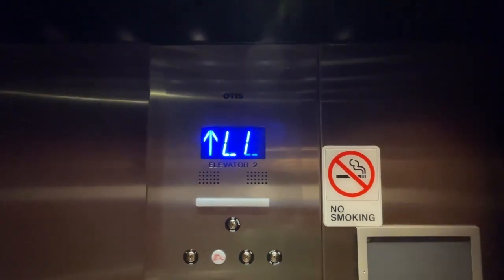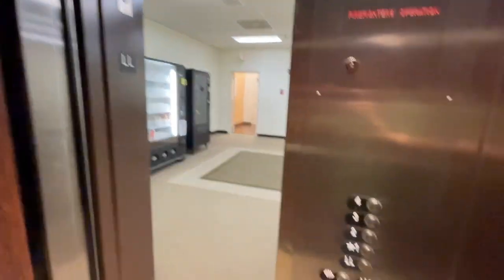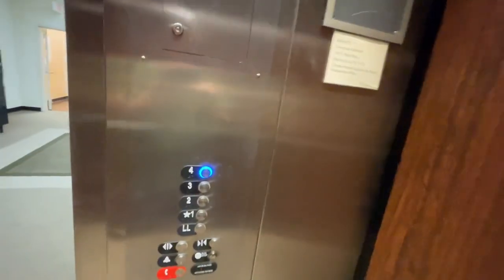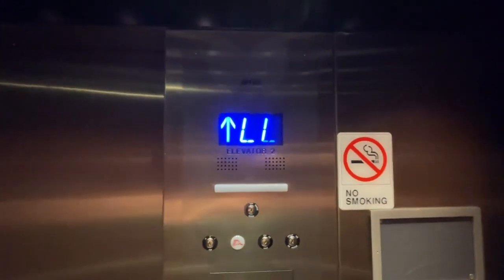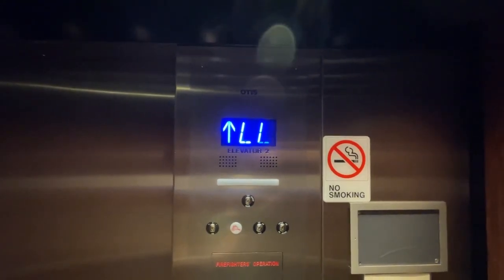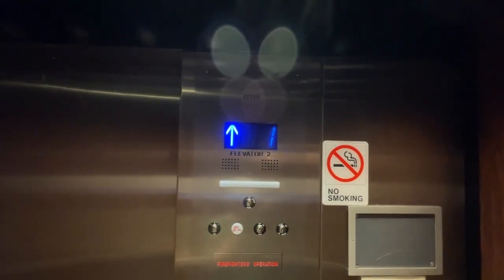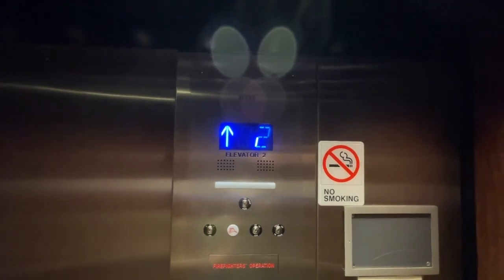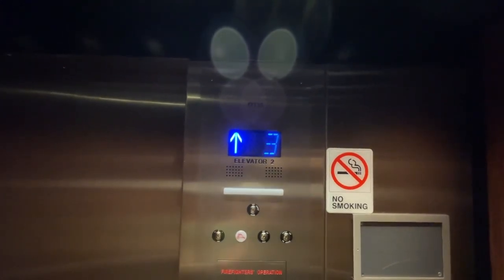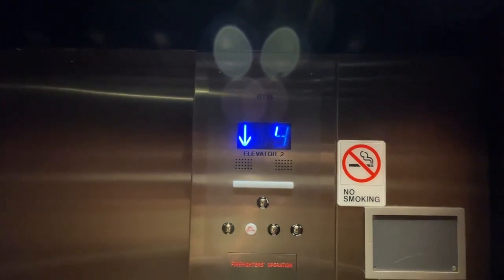Lower level. Here we are, lower level. Next floor — we'll see this one going down.